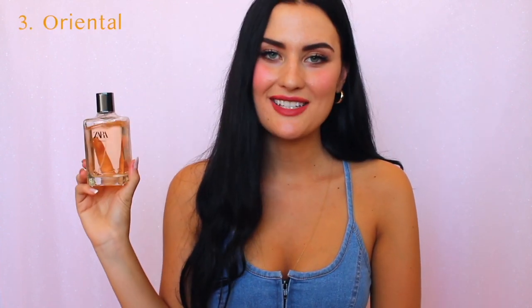Coming in at number three is for those who like oriental scents — this fragrance is Oriental by Zara. It's sexy, sweet, and vanilla. The projection is insane. My sister has this one and when she wears it I can smell it in a little cloud around her.